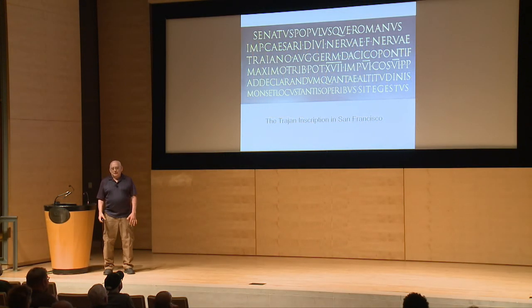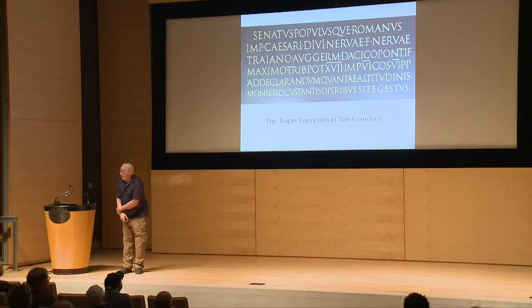Trajan inscription in San Francisco — that's the result. Two years of labor: examining the rubbings, examining the photos, working with Father Kaddich's reference. I just had to do it. At this point, I invite any questions you might have.